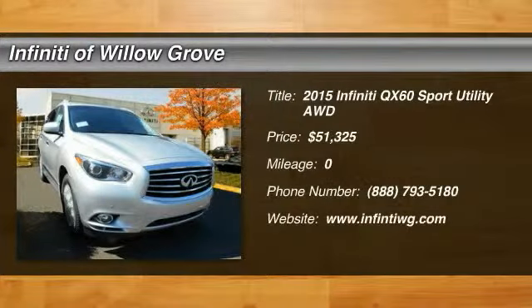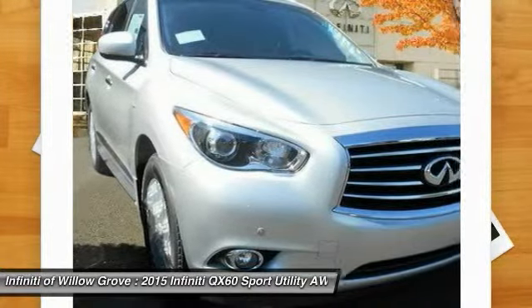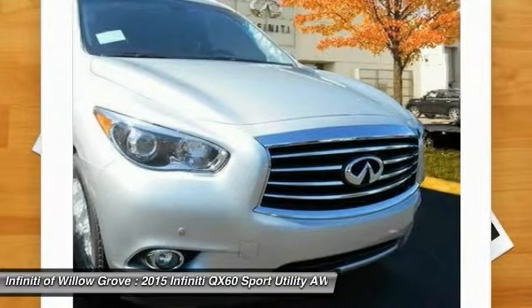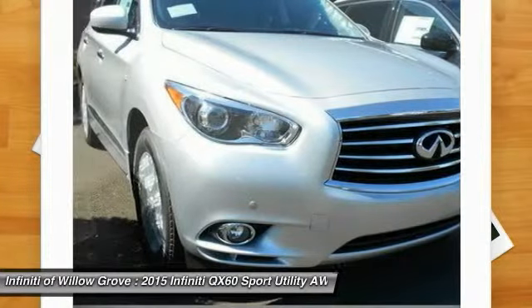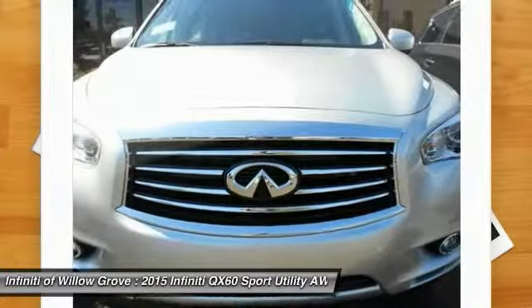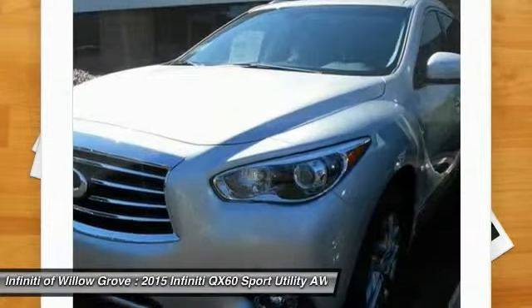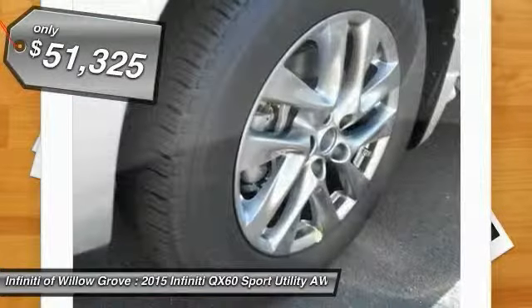The 2015 Infiniti QX60. The Infiniti QX60 is the perfect blend of luxury and practicality. This crossover SUV not only provides ample space for passengers and cargo, but also an interior that screams luxury. In addition, the QX60 offers extremely high levels of safety, all with a sleek new design, and is priced below $55,000.